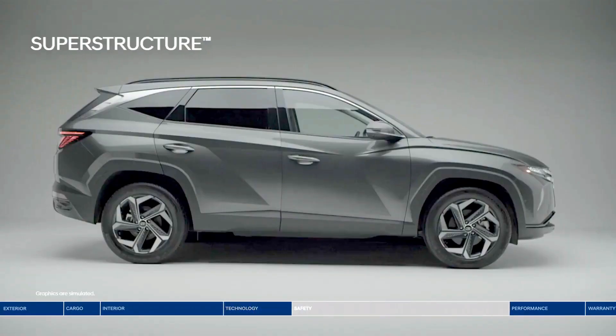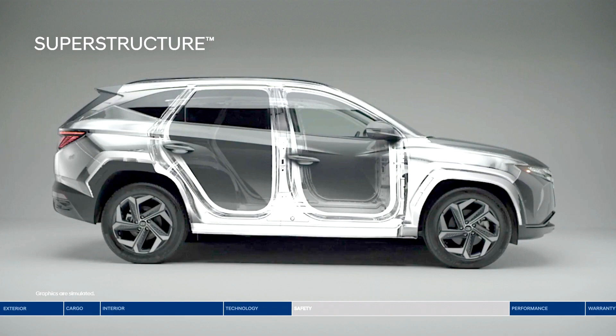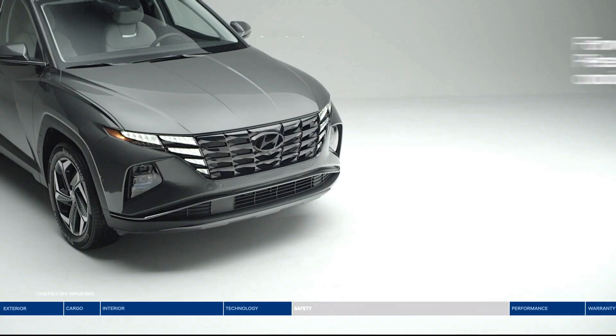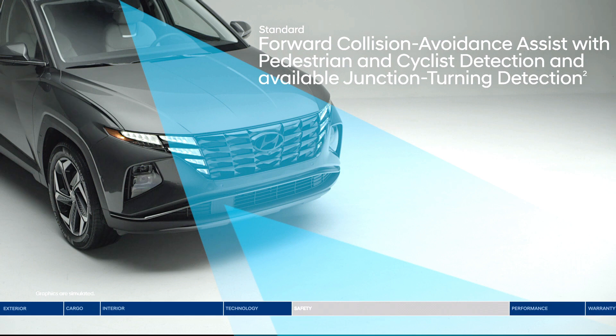The Tucson is all about your safety. Starting at the core, the superstructure is made from advanced high-strength steel. The Tucson is also equipped with Hyundai Smart Sense safety technologies — an innovative network of high-tech cameras and sensors constantly monitoring to help keep you safe. Forward collision avoidance assist warns you of a potential collision with a vehicle, pedestrian, or cyclist. If you don't stop in time, emergency braking can be applied. Junction turning detection can help make left turns safer at busy intersections.